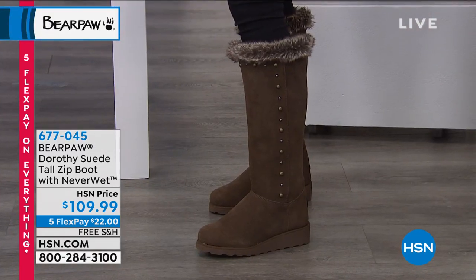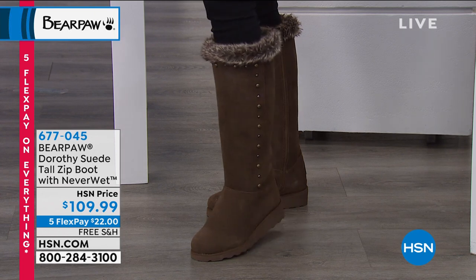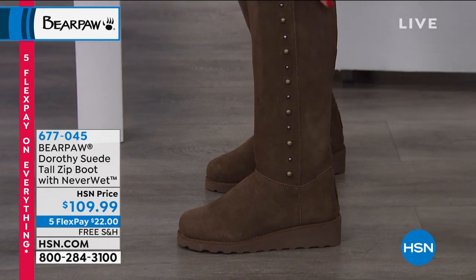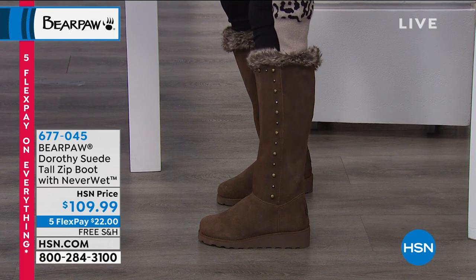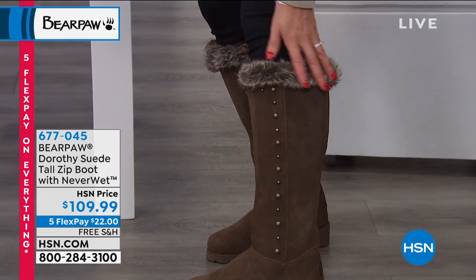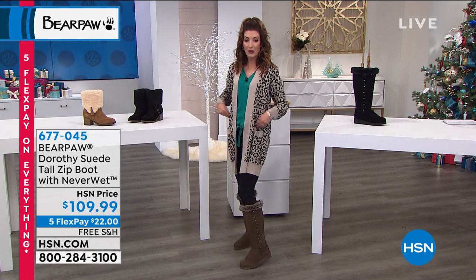If you always get cold feet, put on a Bear Paw boot — they will never be as warm and cozy. No cold air leaks in above your boot; it keeps your calf warm and cozy. There's plenty of room in the calf and the suede conforms to your curve. The faux fur along the top has beautiful frosted tips and real depth, adding luxury. The stud detail gives an elongated look to the leg without being over the top.